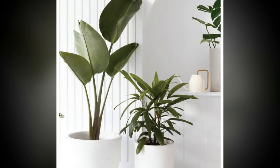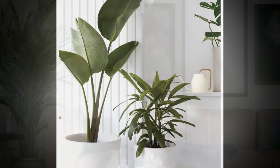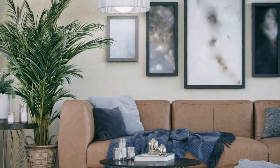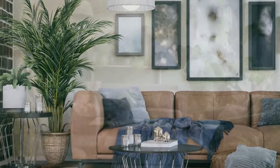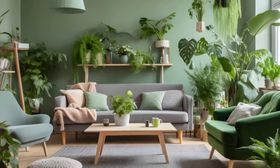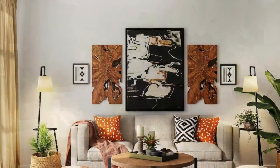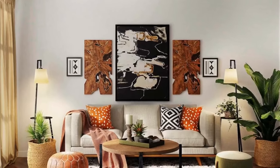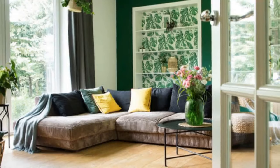For moderate light — rooms with indirect sunlight — options include spider plant (Chlorophytum comosum), peace lily (Spathiphyllum), and philodendron. For bright light — if your living room is bathed in sunlight — choose plants like fiddle leaf fig, monstera deliciosa, or succulents.